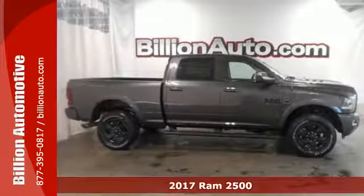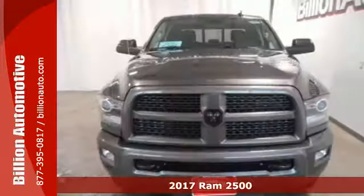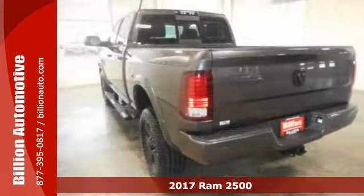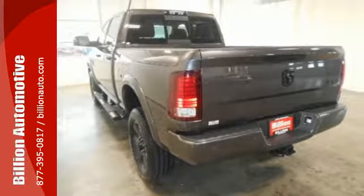Here's a 2017 Ram 2500. The 2500 graduates from a boot camp that few trucks can handle, giving you the power, comfort and safety you need every day.